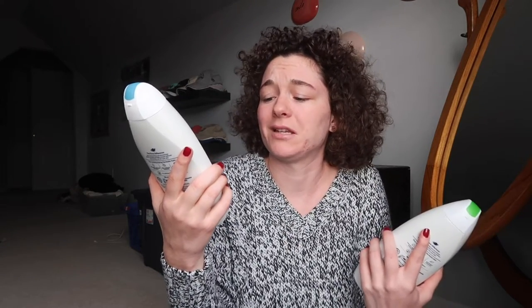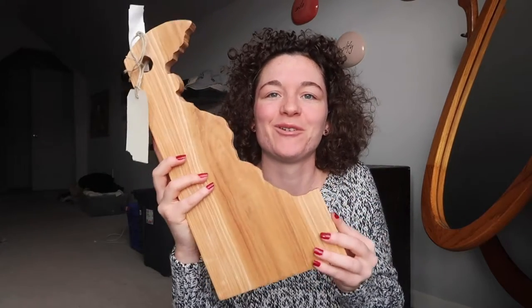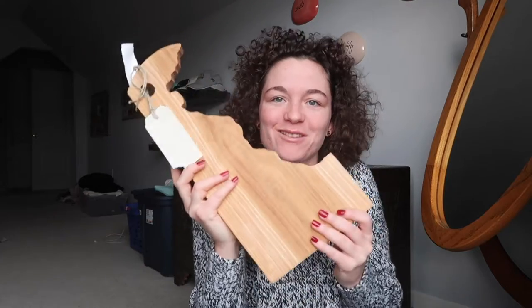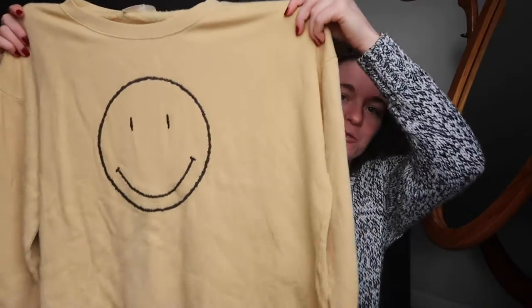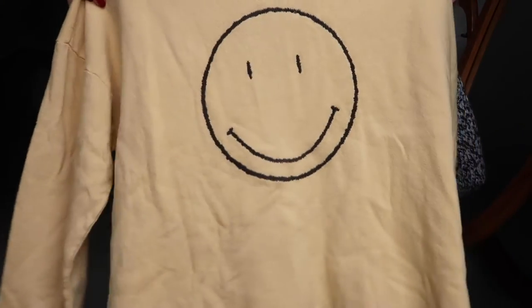I got some body wash — one is cucumber and green tea. I also got this Delaware-shaped cutting board slash charcuterie board — just whatever I feel like using it for. I love the shape of Delaware.